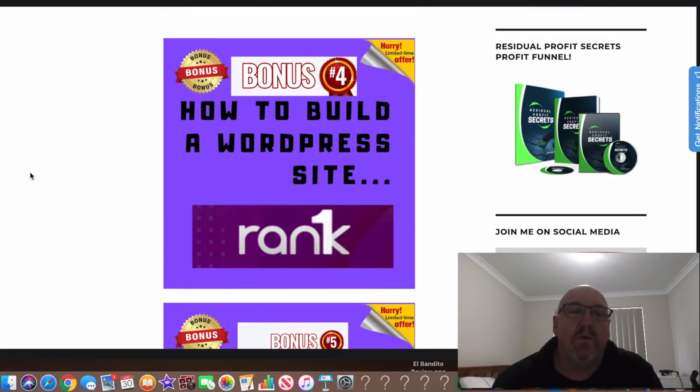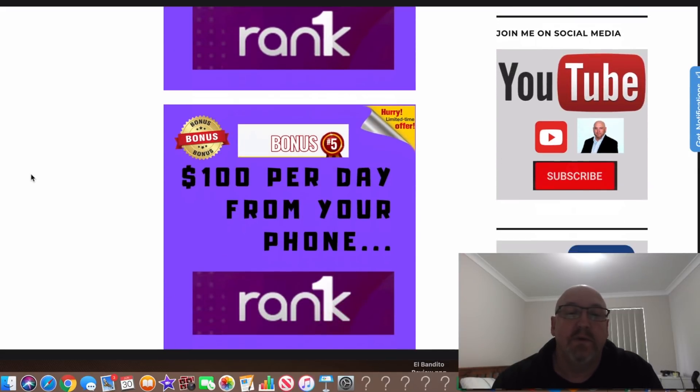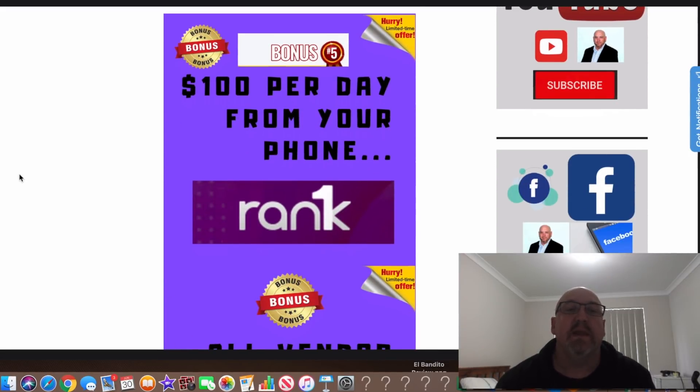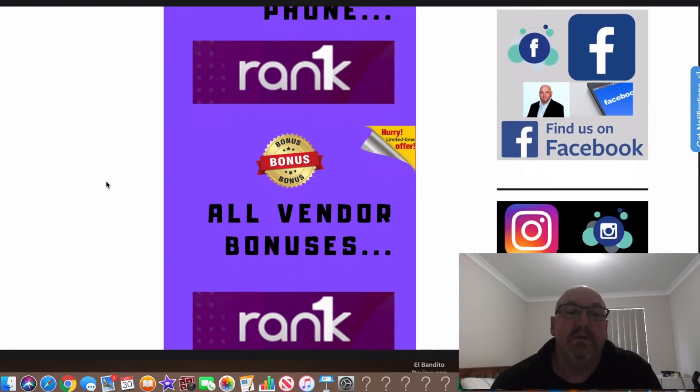Bonus number four is how to build a WordPress website. There will be a theme you can add to a WordPress website, so I've included this tutorial on how you can actually build one. I've also included an unannounced bonus — you can get a free WordPress website as well. So if you haven't got a website, that'll really help you out. Bonus number five is another top training course on how to get $100 per day just from using your phone. That's another top quality little bonus there.